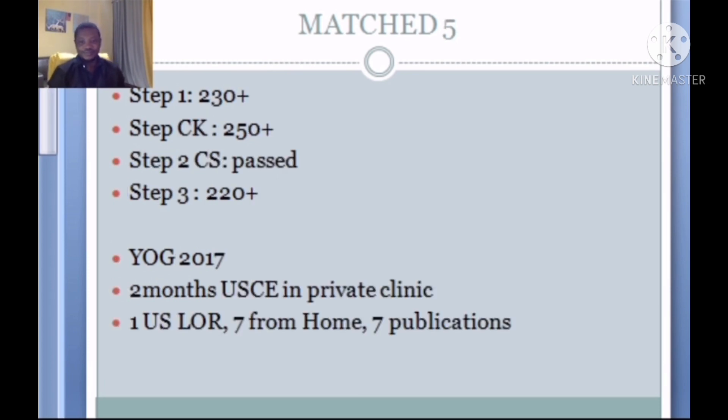Match 5: Step 1 230+, CK 250+, CS passed, and he went ahead to take Step 3 scoring 220+. Year of graduation is about four years ago — good. He had two months of US clinical experience in a private clinic, one US letter of recommendation, seven letters from home country, and seven publications. This is clearly a very strong credential, likely meeting almost all known criteria. If you know why he matched, let us know in the comments.